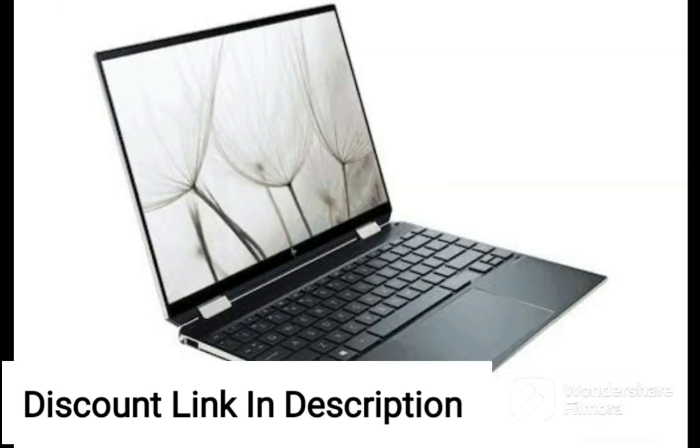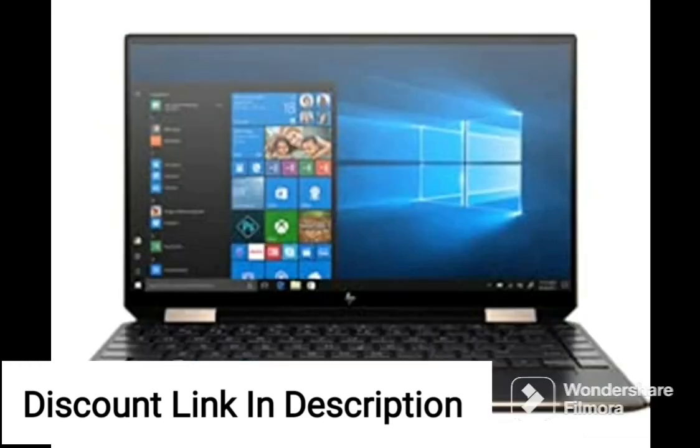The laptop comes with a built-in webcam and Bluetooth, making it easy to connect to external devices and take video calls. Another useful feature is the fingerprint reader, which provides an added layer of security and makes it easy to log into your device.